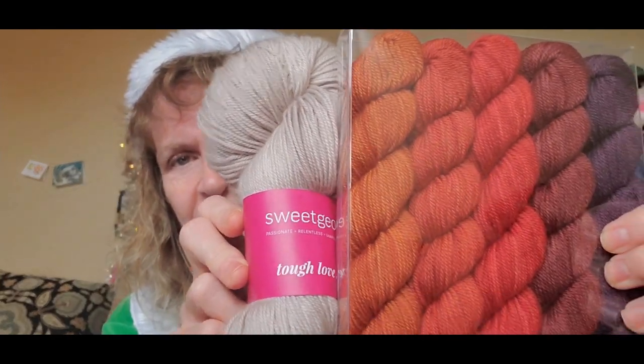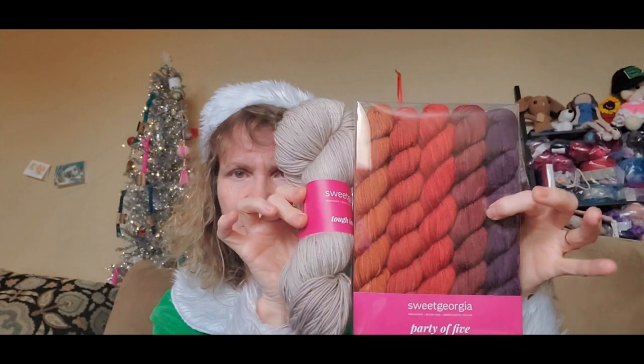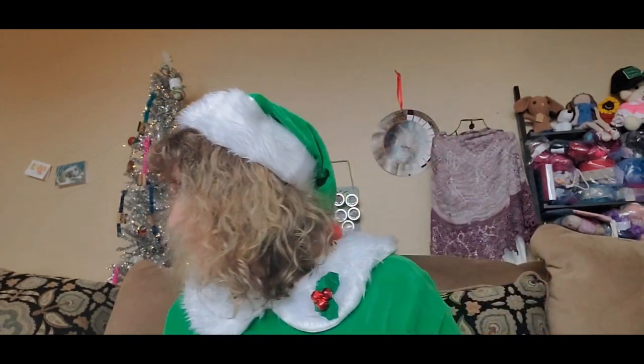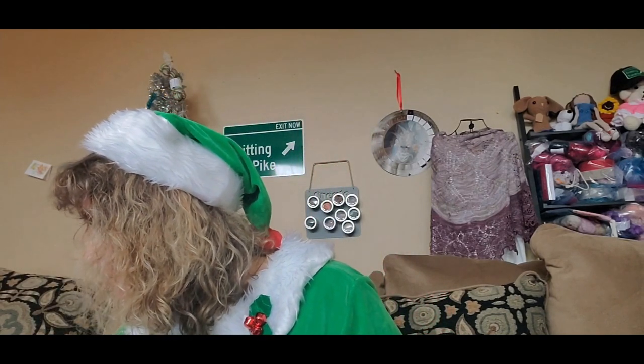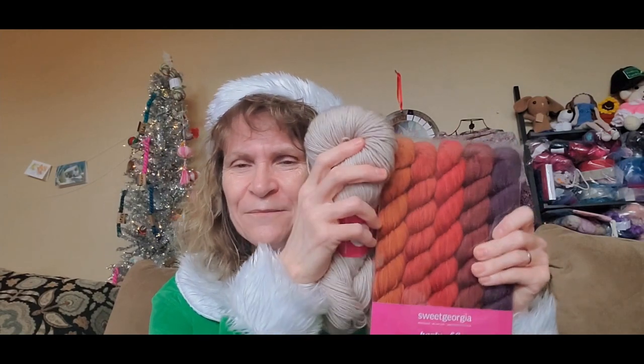If you want to win this, put the word 'sweet' — S-W-E-E-T — in the comments. You don't have to do the 12 Days of Knitmas with it; you can do whatever you want with the yarn. I just thought since I've been opening these advent sets all month, it was so appropriate to give away a little advent mini skein set.